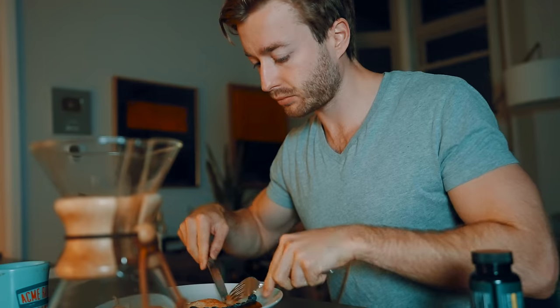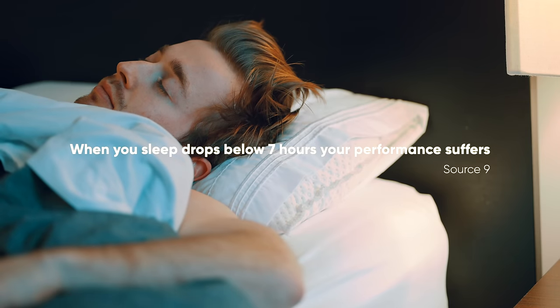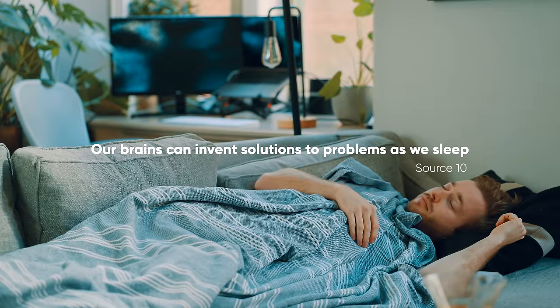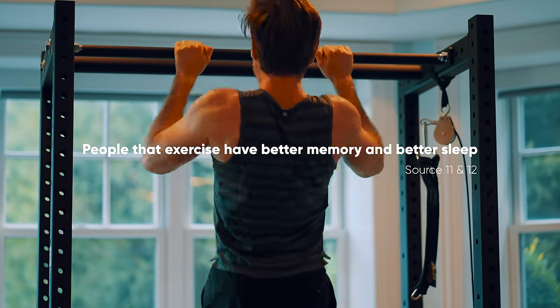Top students know health is paramount because the brain plays such a significant role in performance. It's affected by diet, sleep, and exercise. Top students don't pull all-nighters — there's evidence showing this doesn't work. When your sleep drops below seven hours, your performance suffers. Our brains can invent solutions to problems as we sleep. People who exercise have better memories and better sleep. Short sleepers — under six hours a night — have lower GPAs than longer sleepers who get more than seven hours.